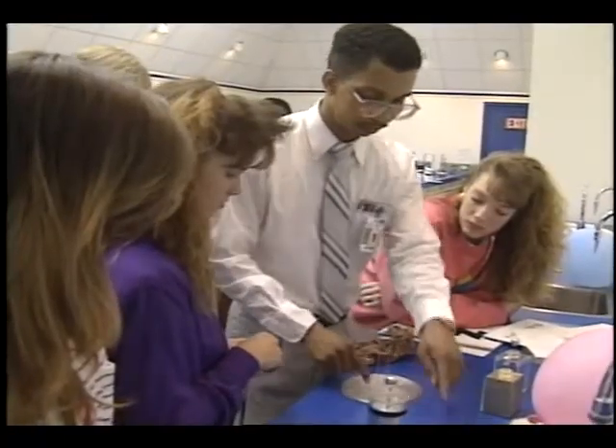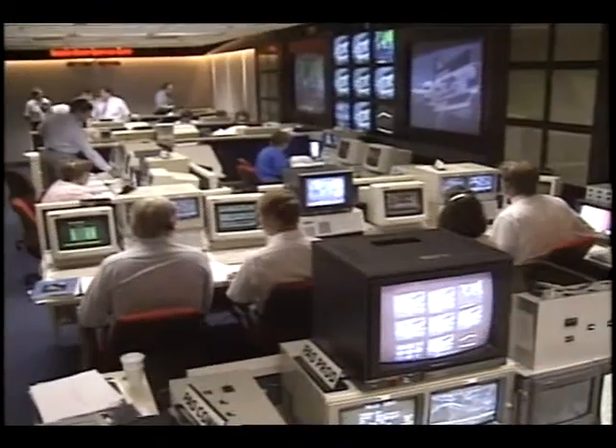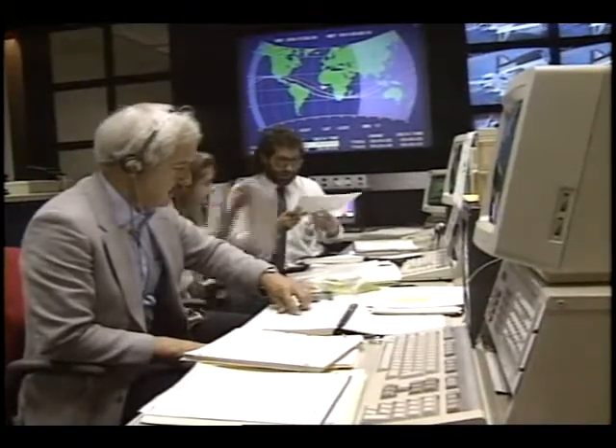Students at the Marshall Center will take part in three full days of activities that include laboratory sessions, sitting alongside space lab controllers as they direct science activities aboard the shuttle, and going to nearby U.S. Space Camp.